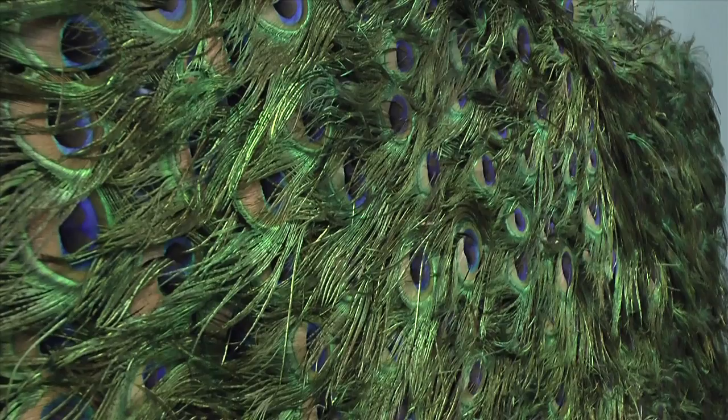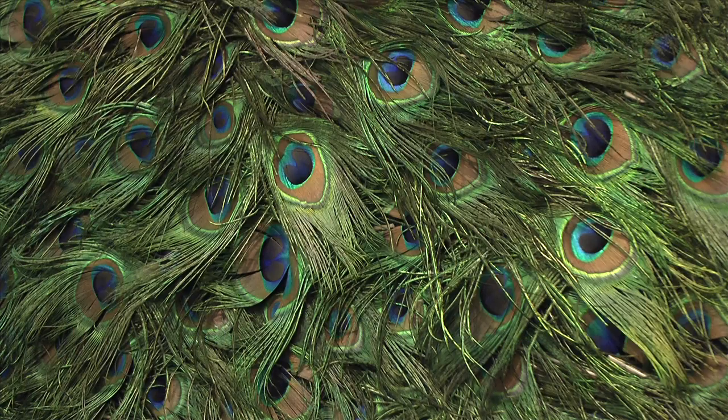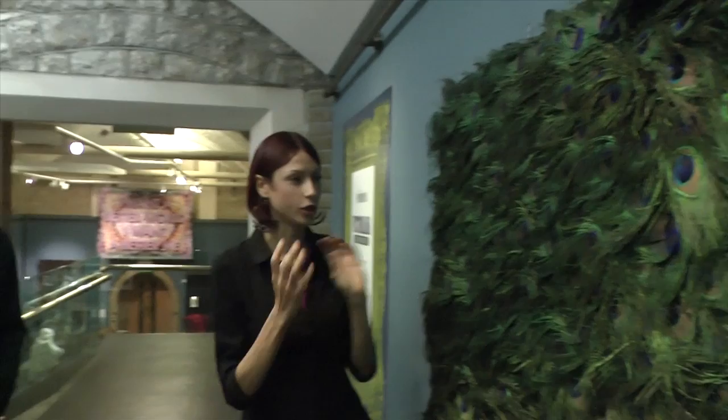This piece is by a contemporary artist called Chantelle Powell, made in the last couple of years. It draws upon that Victorian idea of the decadent and aesthetic movement, the art for art's sake movement. What she's done here is take real peacock feathers to create this wall of staring eyes which look back at you — a beautiful, tactile piece that you can stop and stare at for quite a long time and get a bit lost in it.